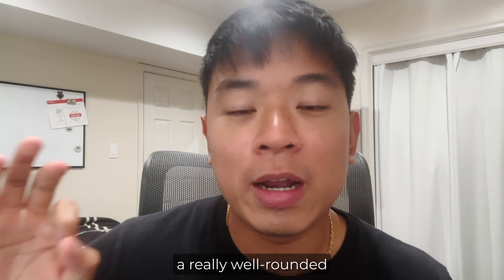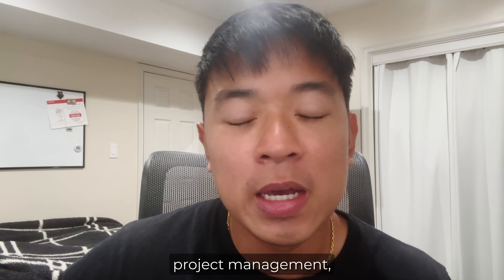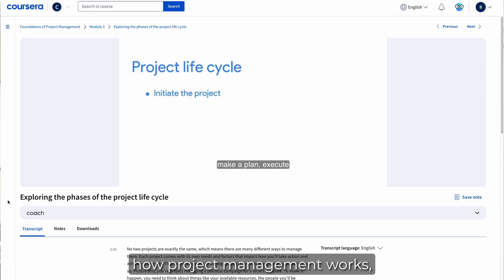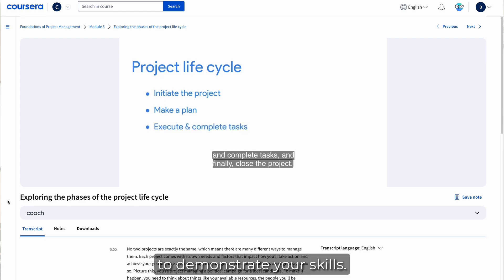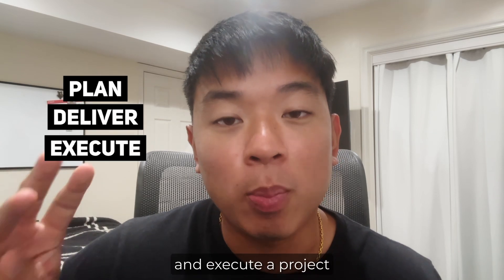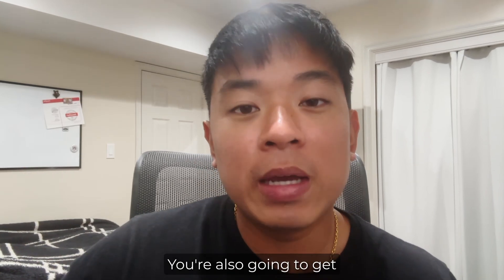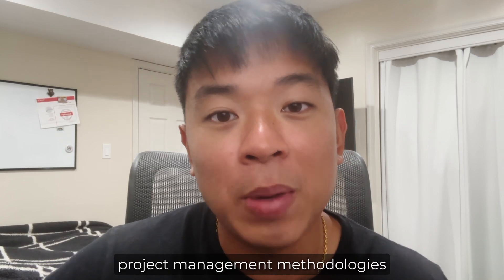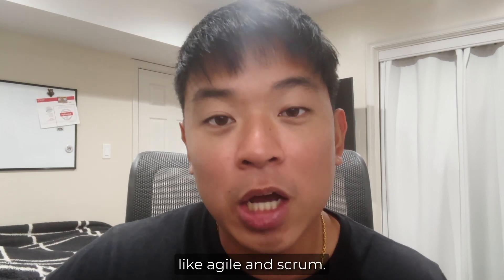Overall, you're going to get a really well-rounded foundation of project management, including the different types of skills you're expected to learn, how project management works, and a capstone project to demonstrate your skills. You're going to learn how to plan, deliver, and execute a project on time and on budget, with hands-on experience with different project management software and methodologies like Agile and Scrum.